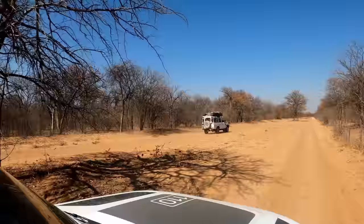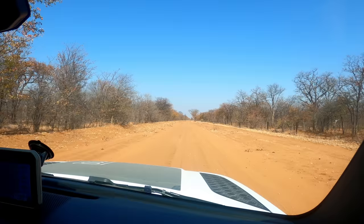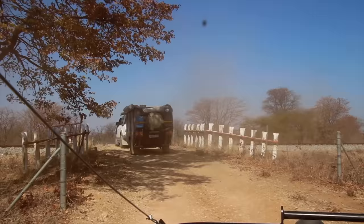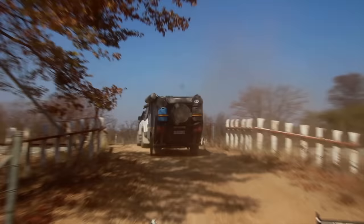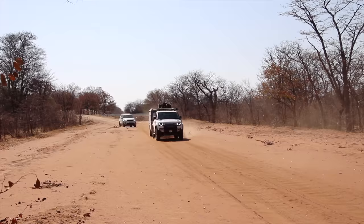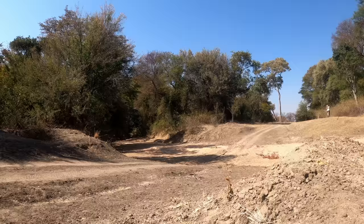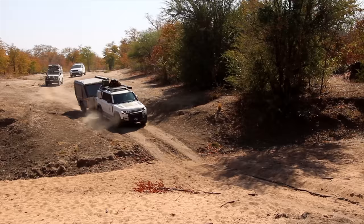When travelling on cutlines, conditions can continually change and the track can vary from excellent dirt tracks, deep sandy tracks, crossing of pans, cotton soil and some technical sections mostly caused by erosion and lack of maintenance. I would not tackle many of these cutlines during the rainy season due to possible flooding, and especially the further east you go, they can turn into miles of bottomless sticky mud that has claimed many a vehicle.